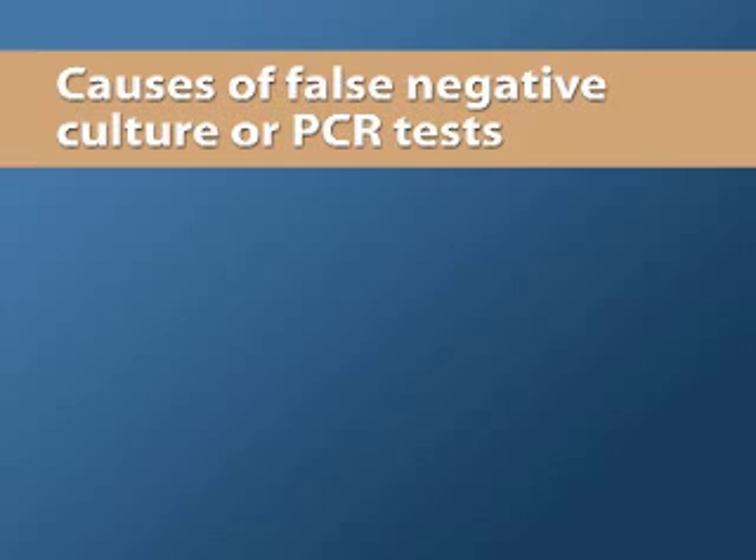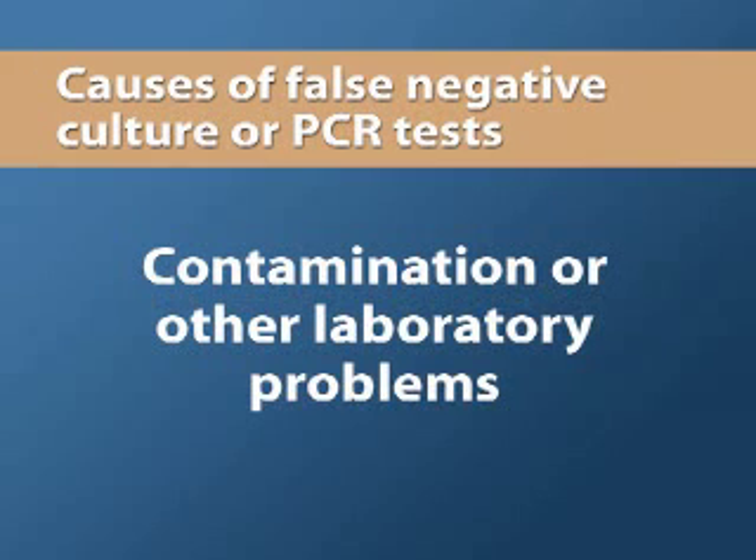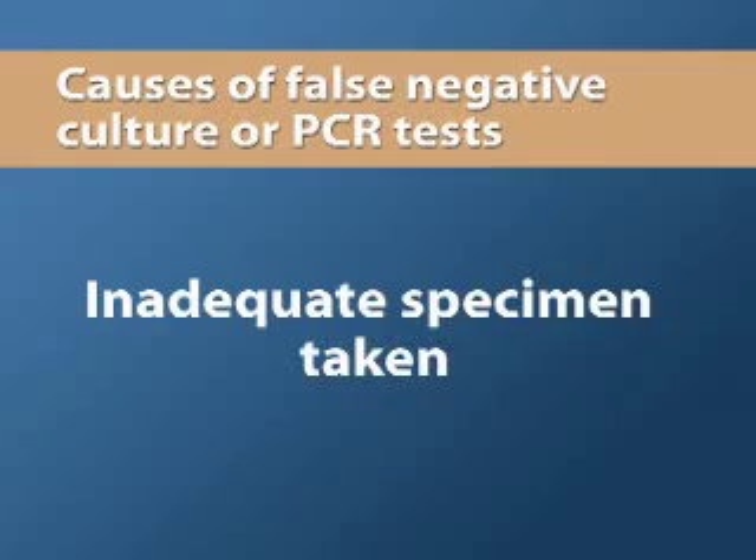Why do culture or PCR tests come back negative? The person may not have herpes. There was no virus present at the time. The culture may have been contaminated, or there may have been another laboratory-related problem, or an adequate specimen may not have been taken.